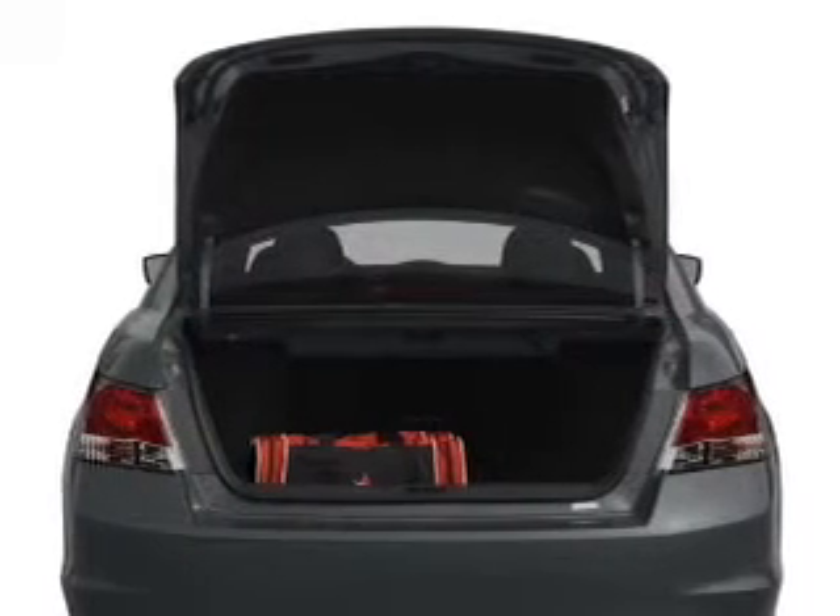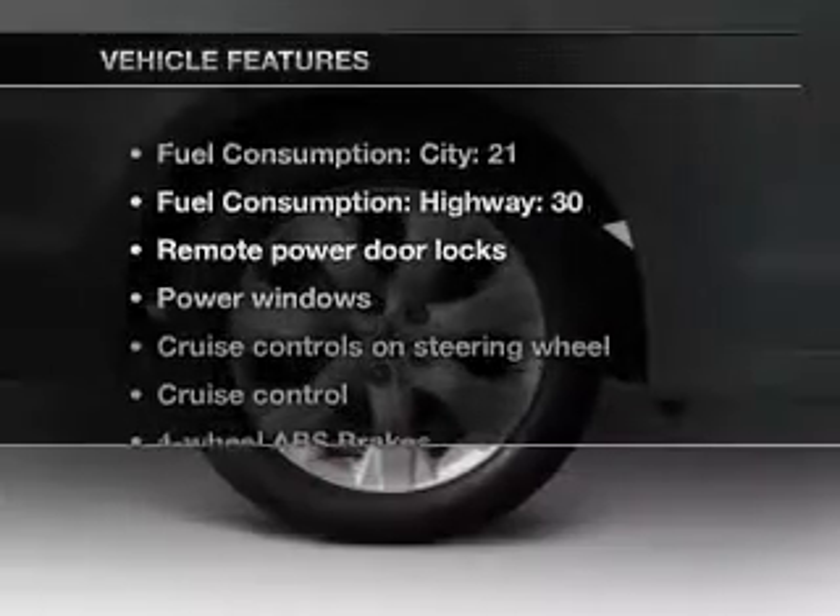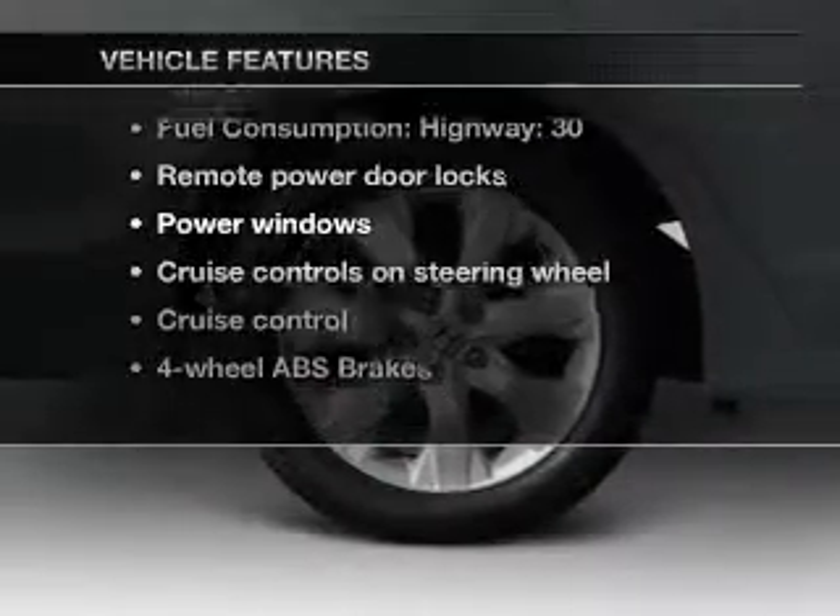Premium wheels give a more luxurious look. You will appreciate the safety feature of anti-lock brakes. Let the sun shine in with a sunroof. Plus, enjoy these notable features that are included in this vehicle.